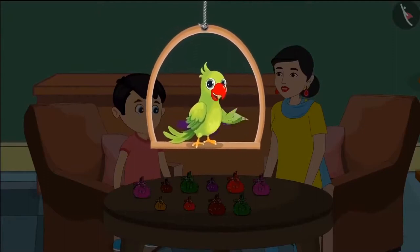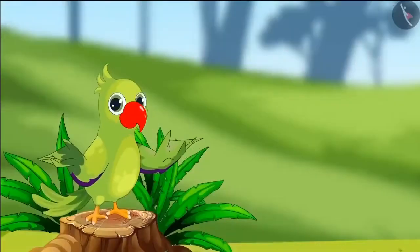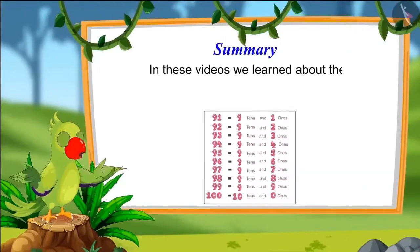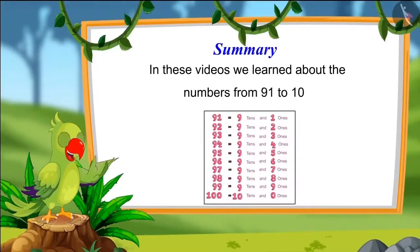So children, that was all for today. In these videos, we learned about numbers from 91 to 100. I hope you have understood this topic properly. Bye friends.